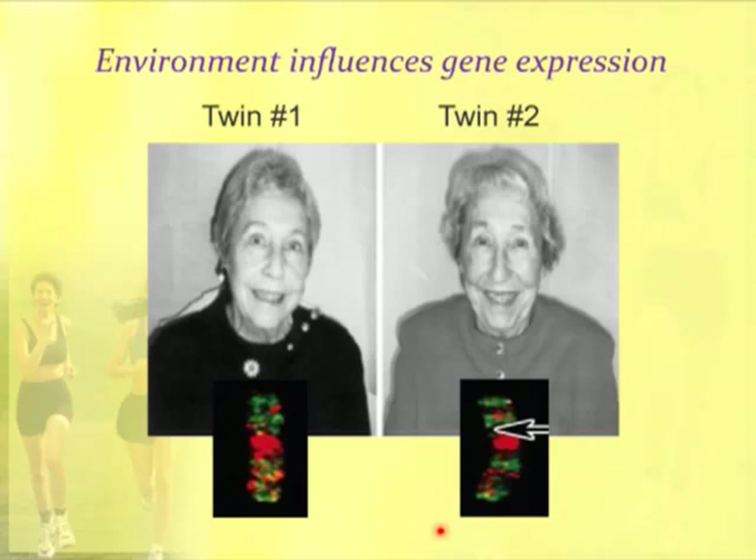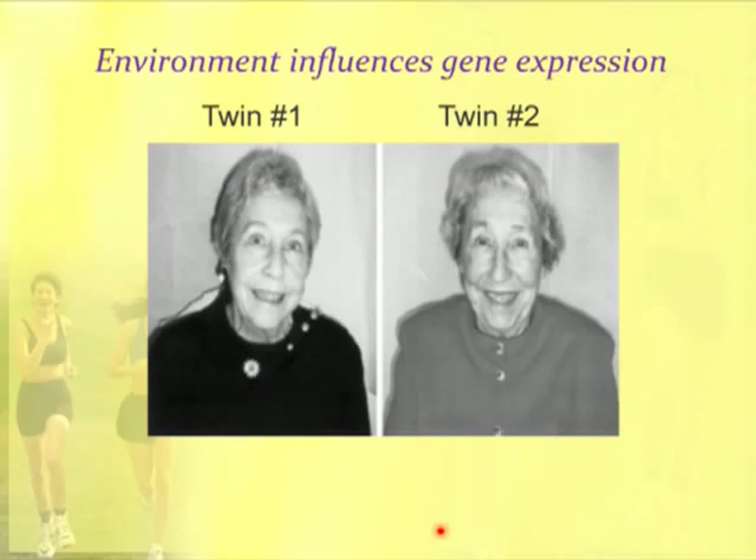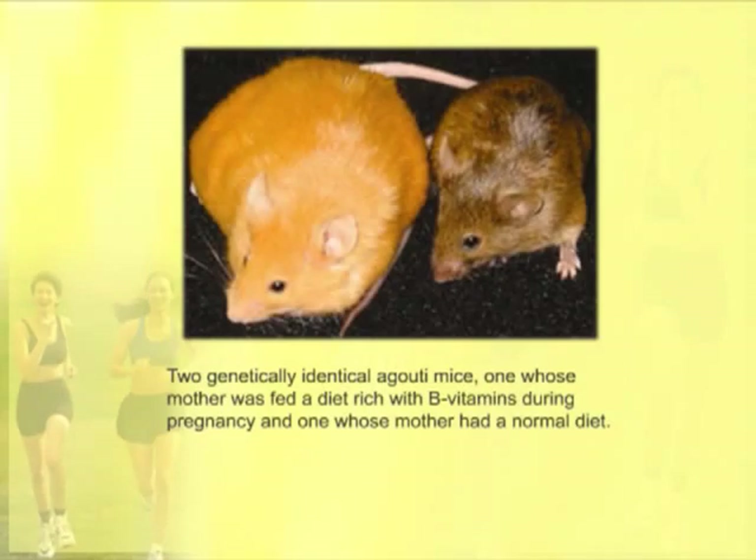Here's another strong example: these are two genetically identical mice. They both carry a mutation called a GUTI mutation. This mouse is expressing the mutation — it makes them overweight, changes the coat color, makes them prone to diabetes, heart disease, cancer. The only difference between these genetically identical mice is that this mouse, when she was in utero, her mother was fed extra B vitamins, extra B12, extra folic acid. And that alone was enough to shut off the GUTI mutation and produce a normal mouse.